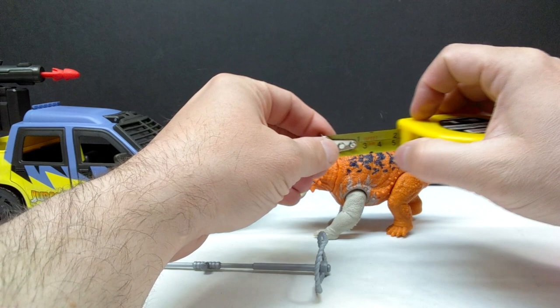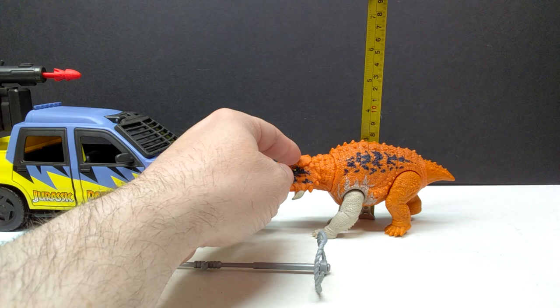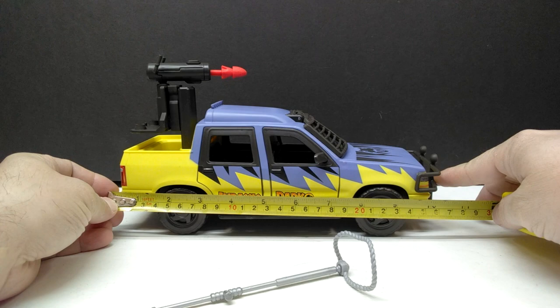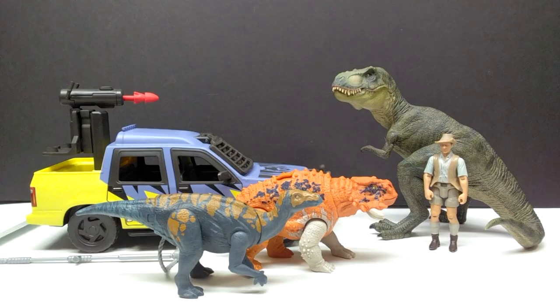As far as size goes for the Scootosaurus: lengthwise about six and a quarter inches or around 16 centimeters; height to the top of the back just shy of three inches or around seven and a half centimeters. For the vehicle: lengthwise about ten and a quarter inches or roughly 26.5 centimeters; height to the top of the weapon just shy of six inches or around 15 centimeters.